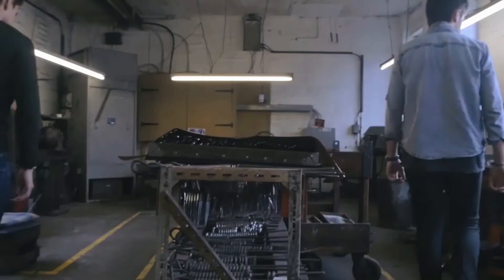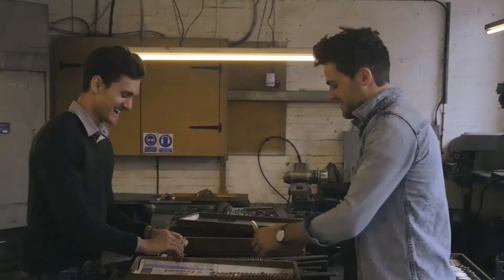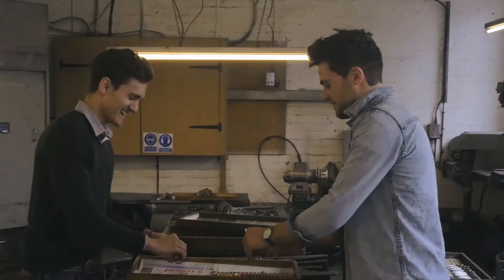Stepping into the workshop is like stepping back in time. You won't see any computerised processes or clever machines here, just four very talented craftsmen. We wanted to learn more about their traditional methods, but first we had to swat up on our scissor terminology.